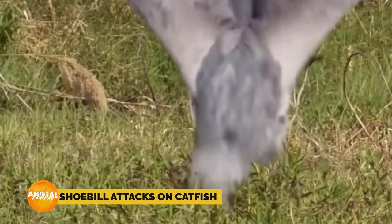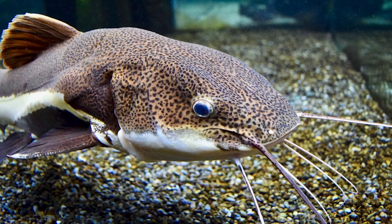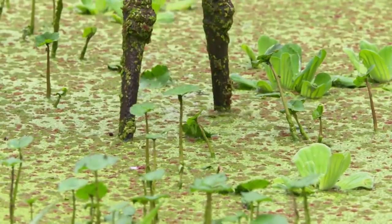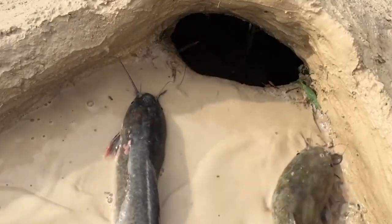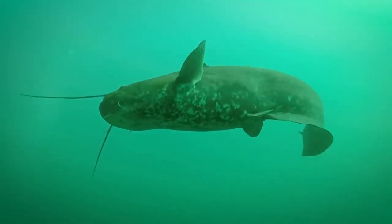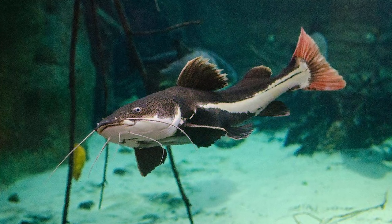Catfish are a favorite among the shoebill's preferred delicacies. These fish are usually found in shallow, slow-moving waters — the perfect playground for the shoebill. Catfish have long, whisker-like appendages on their heads called barbels, which are covered in taste buds. These barbels are highly sensitive and help the catfish detect movement and taste particles in the water, aiding them in finding food even in dark or muddy waters.